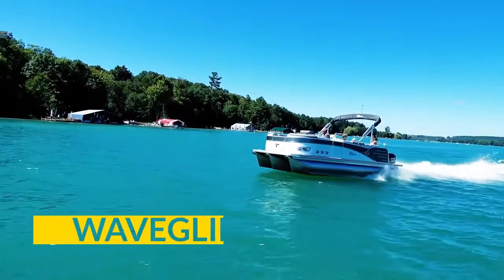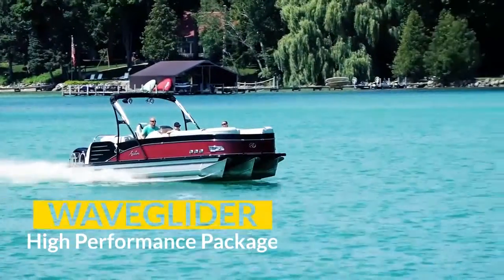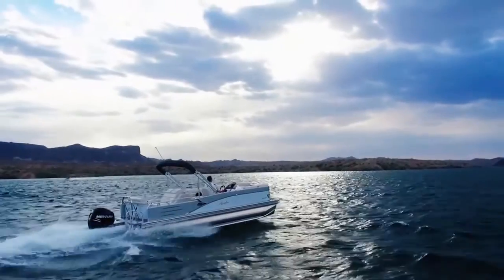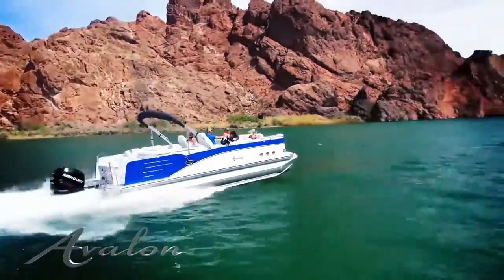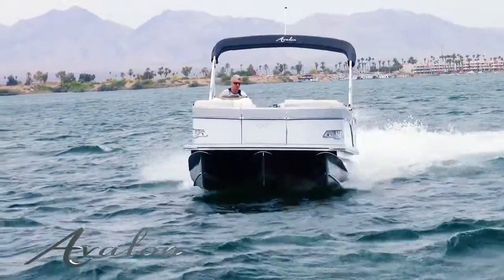Experience maximum bow lift, extreme wave handling and maximum speed with the exclusive Wave Glider high performance package. This scientifically designed package combines unique features to create the best possible high performance pontoon boating experience. The Wave Glider package includes a center pontoon with integrated motor pod for maximum horsepower.